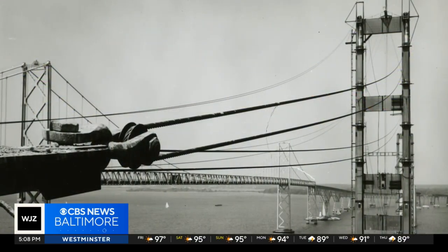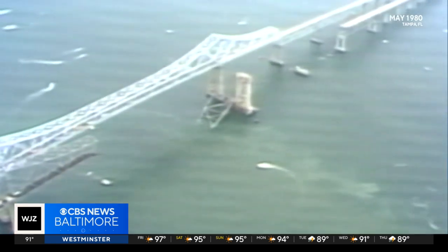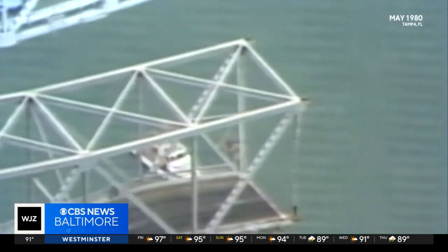The westbound span opened 51 years ago last week, before tragedies like Tampa's Sunshine Skyway Bridge collapse led to safer construction standards.